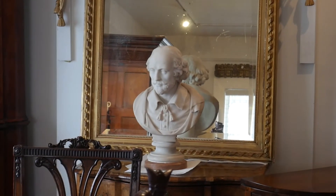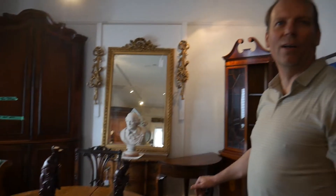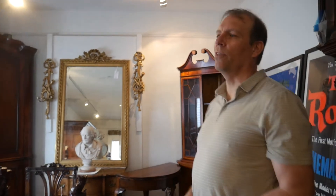The bust of Shakespeare is English, by a prominent English sculptor. You get a real mix of things, and that appeals to me because you're dealing with different things all the time. It broadens your spectrum of what you're looking at, and you get totally different aesthetics with different countries.